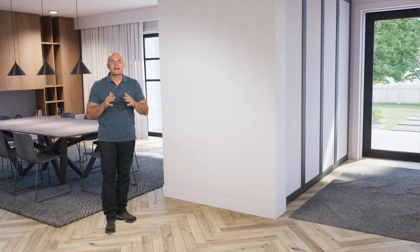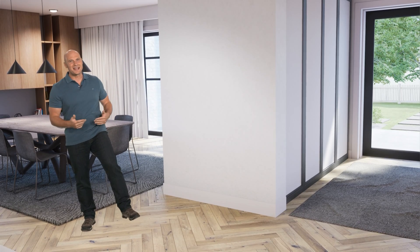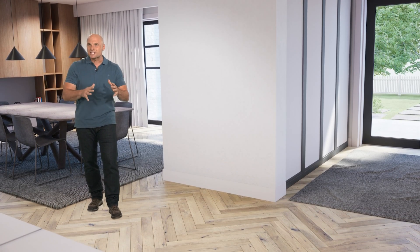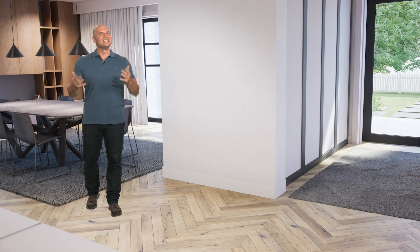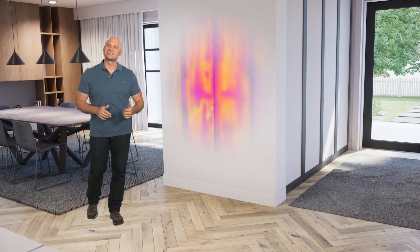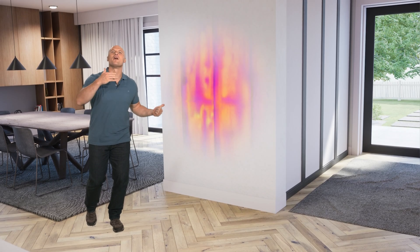Now while this tech might make you feel a little like James Bond, thermal imaging doesn't give you x-ray vision and you can't actually see through walls. Instead, thermal cameras detect temperature differences on the surface that are caused by something on the other side.